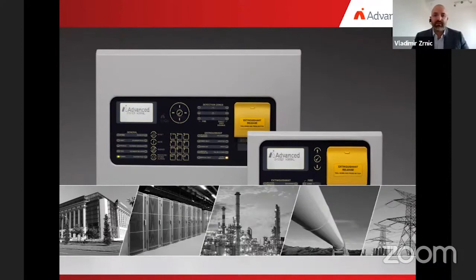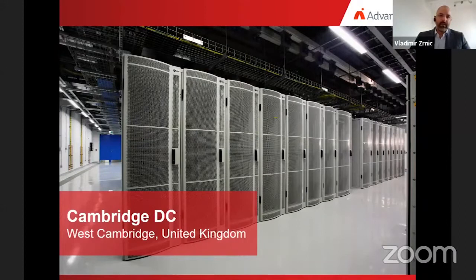Over the past 20 years, we have supported the installation of tens of thousands of extinguishing systems. One prestigious case study is the Cambridge Data Center, West Cambridge, United Kingdom. EXCO Suppression Control Panels from Advanced have been installed in a 20-million-pound state-of-the-art data and high-performance computing center at the University of Cambridge. Situated on the West Cambridge site, the building is home to high-performance computing, centralized data storage, and business operations including teaching, learning, and research. The High Performance Computing Center works on data from two of mankind's greatest science projects: the Large Hadron Collider and the Human Genome project.